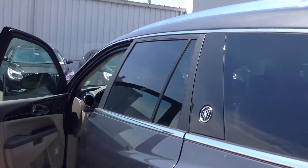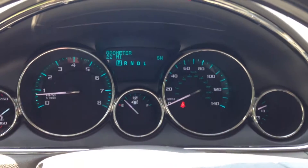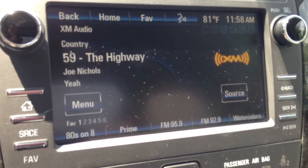Let's take a look inside at some of the features. Here's the dashboard — you can see the speedometer and other gauges. When you turn the Buick on, you'll see the Buick IntelliLink screen with Sirius XM radio, Bluetooth, and hands-free speech capability.